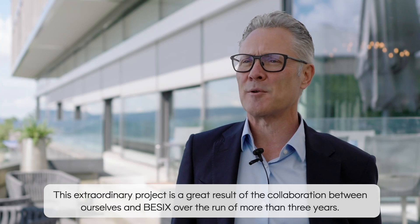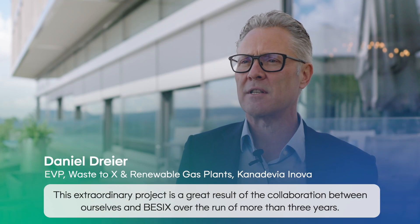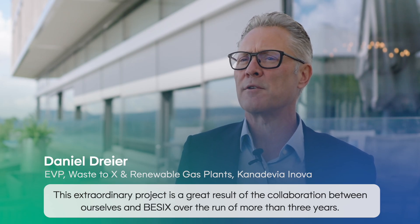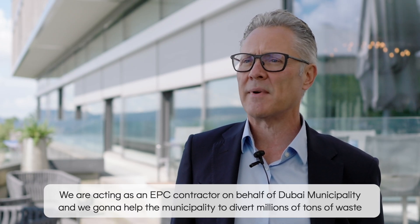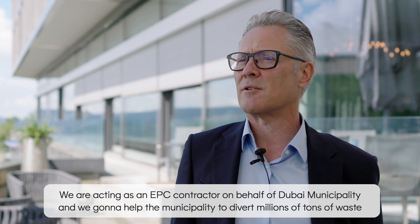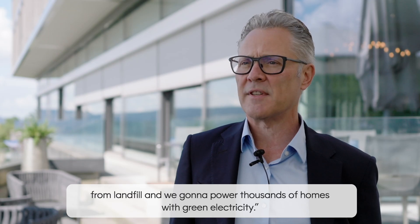This extraordinary project is a great result of the collaboration between ourselves and BESICS over the run of more than three years. We are acting as an EPC contractor on behalf of Dubai Municipality, and we are going to help the municipality to divert millions of tonnes of waste from landfill and power thousands of homes with green electricity.